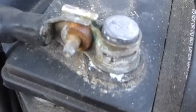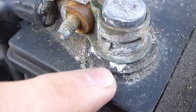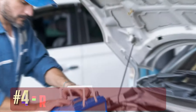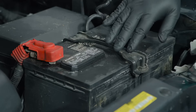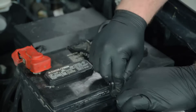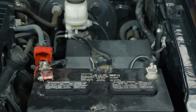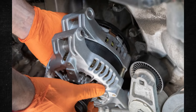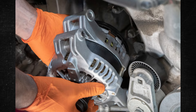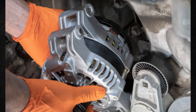If corrosion is the only issue causing a poor connection, you can remove it using baking soda and water. Replace the battery if it doesn't pass the inspection — car batteries typically only have a 3 to 5-year lifespan, and if you've been rough on the battery, it might die before its time. You must also replace the alternator if it isn't functioning but the battery is okay. The alternator may last up to 100,000 miles on average, so you shouldn't have to deal with it too frequently.